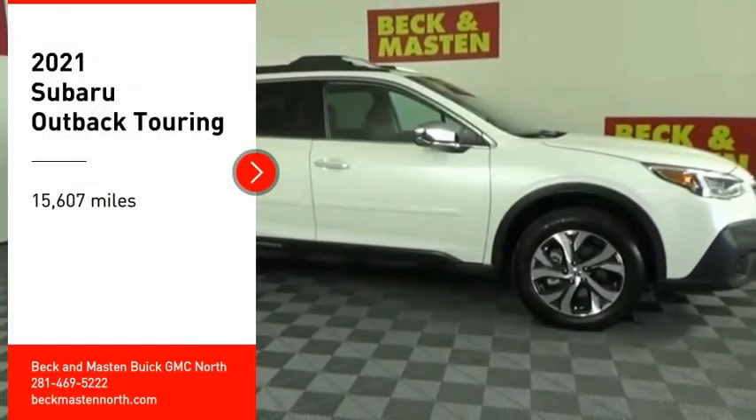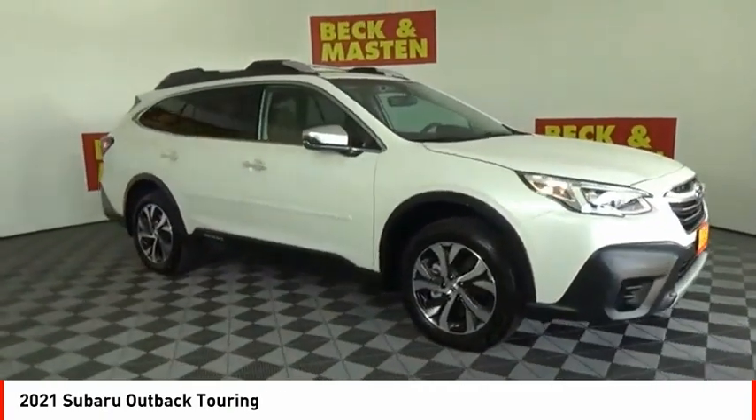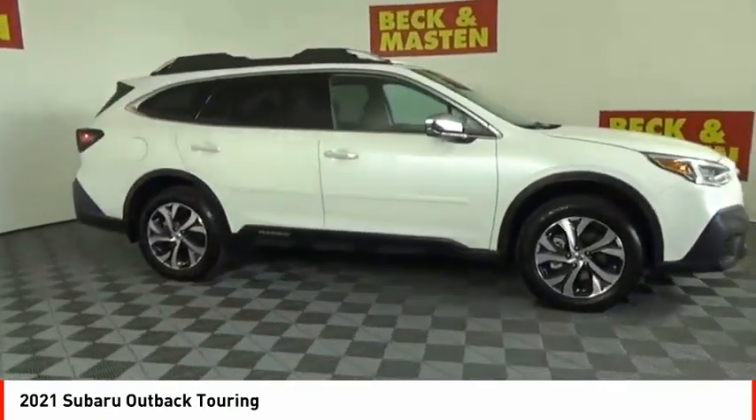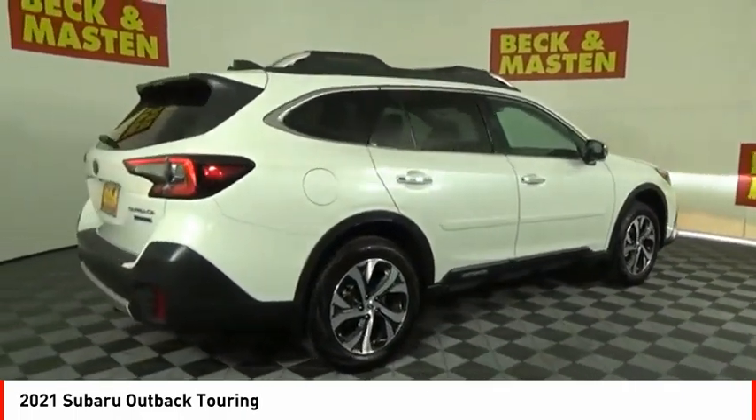You are going to love the 2021 Outback. Take the go-anywhere capability of all-wheel drive and plenty of room for cargo and companions, and you've got the Subaru Outback. Let the adventure begin.